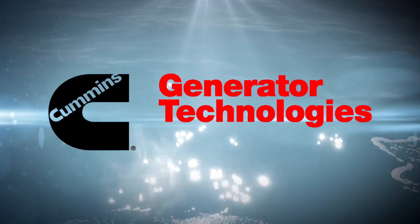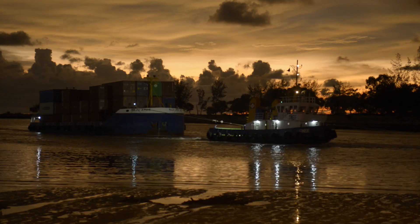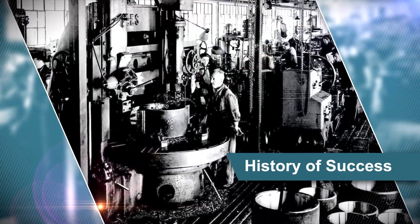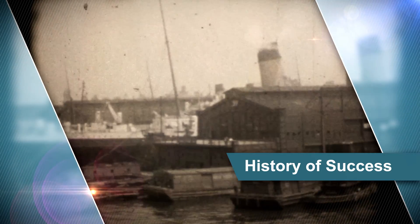We're Cummins Generator Technologies, and we're dedicated to the success of our marine customers. For more than 50 years, Stanford and AVK alternators have provided the power that vessels rely on throughout the world.